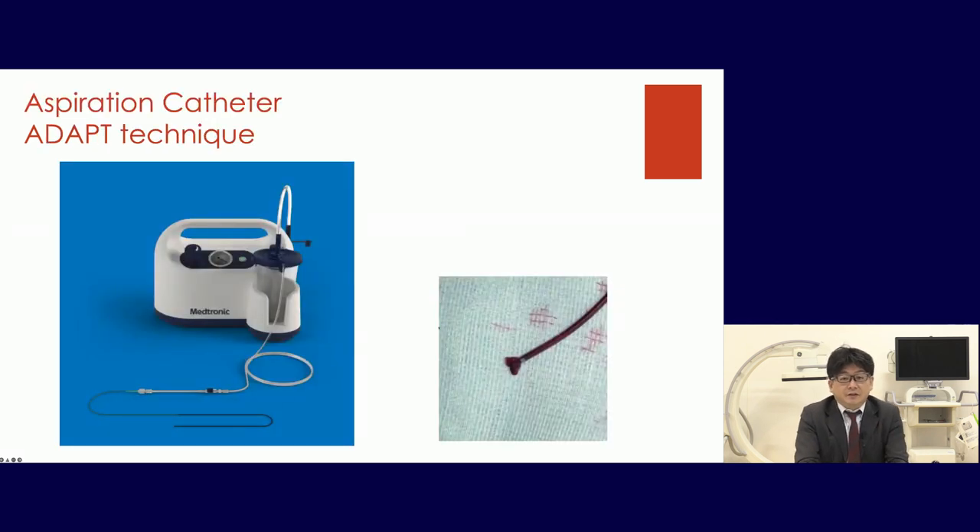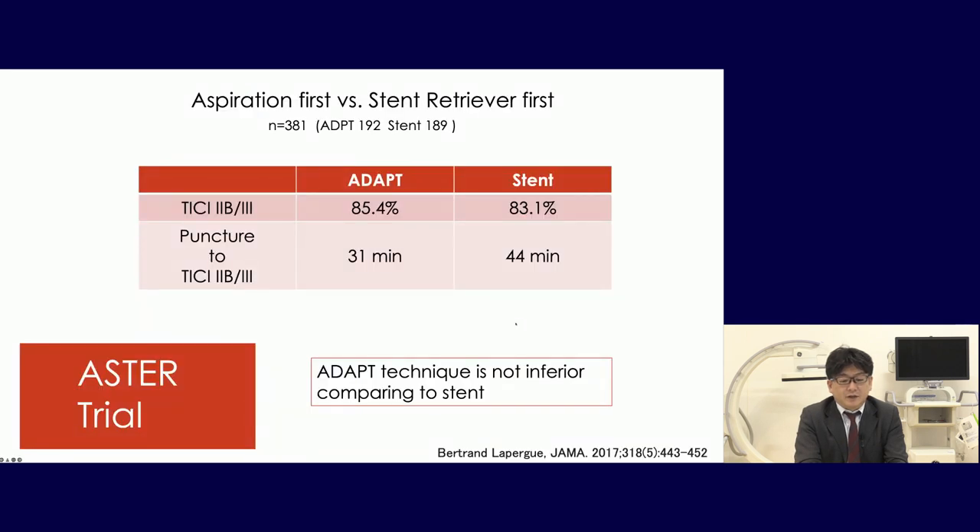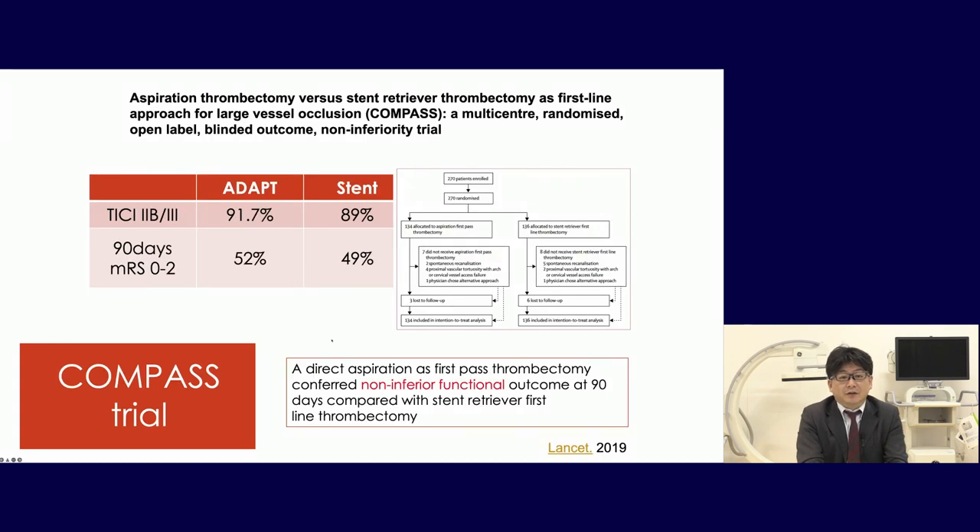The aspiration catheter and ADAPT technique are also very effective. The ASTER trial compared aspiration-first versus stent-retriever-first. TICI 2B/3 recanalization was 85.4% for ADAPT versus 83.1% for stent retriever. Puncture-to-recanalization time was 31 minutes for ADAPT versus 44 minutes for stent retriever — ADAPT is faster and not inferior. The COMPASS trial also showed ADAPT 91% versus stent retriever 89% TICI 2B/3, and 90-day MRS 0–2 was 52% versus 49%, confirming ADAPT is not inferior to the stent retriever.